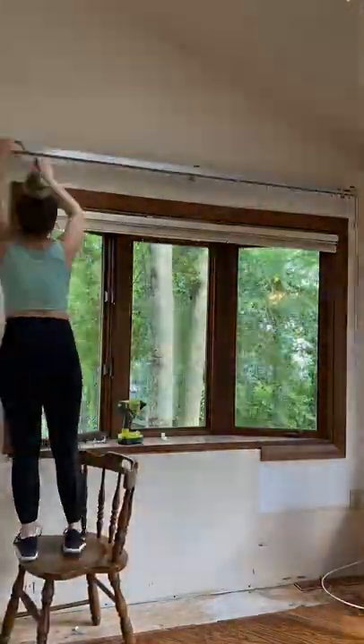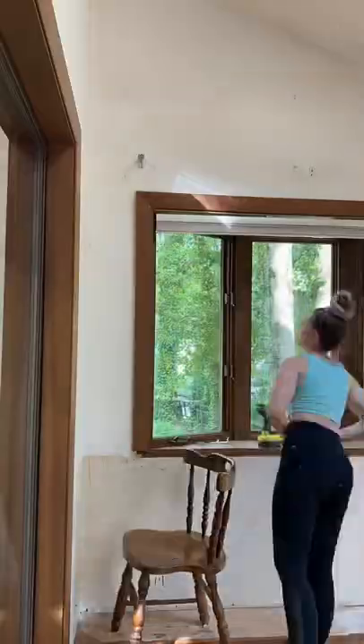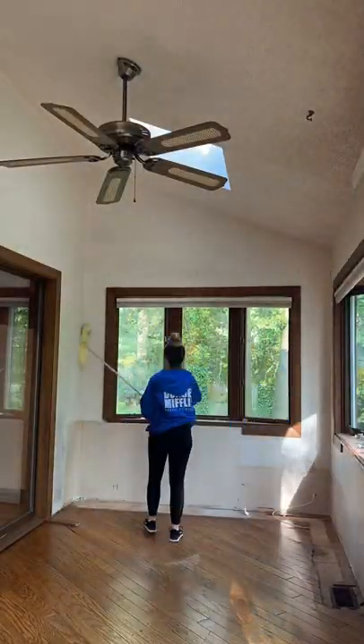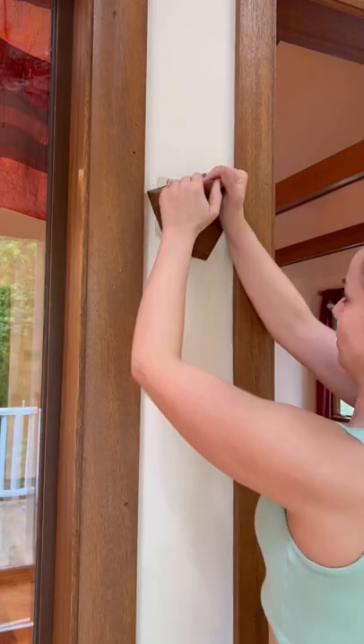Hot mess lake house renovation part two, and we're still in the sunroom today. I took down the rest of the little things for the blinds and I took out all of the nails that they had in, like with things hanging up.